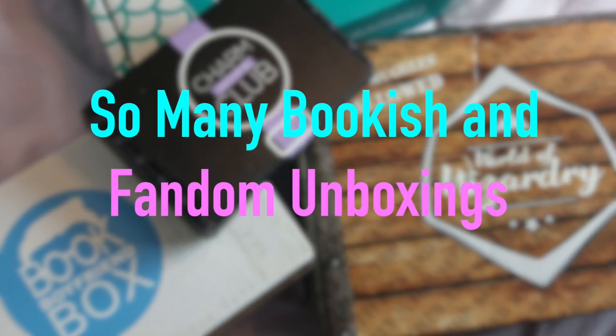Are you guys ready to open up some boxes? Hello everyone, I'm Natasha. Today we're going to be doing another Fandom of Bookish and Boxing!